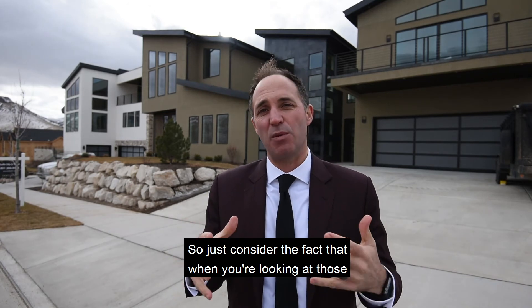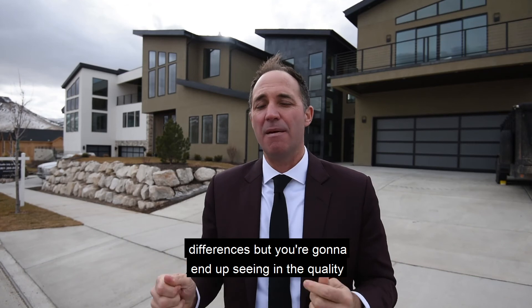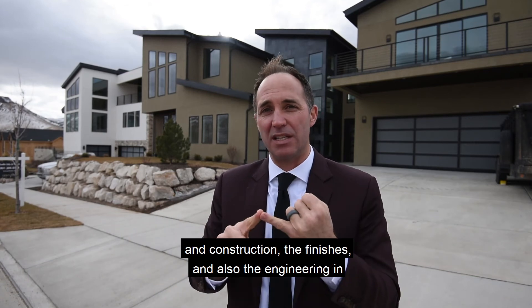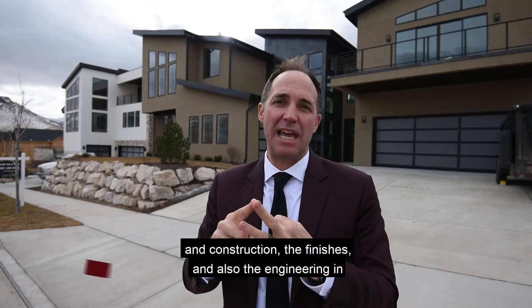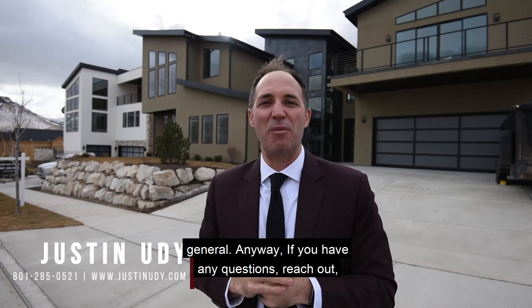So just consider the fact that when you're looking at those modern homes compared to some of the traditional, there are differences — but you're going to end up seeing it in the quality and construction, the finishes, and also the engineering in general. Anyway, if you have any questions, reach out. We'll hope to talk to you soon.